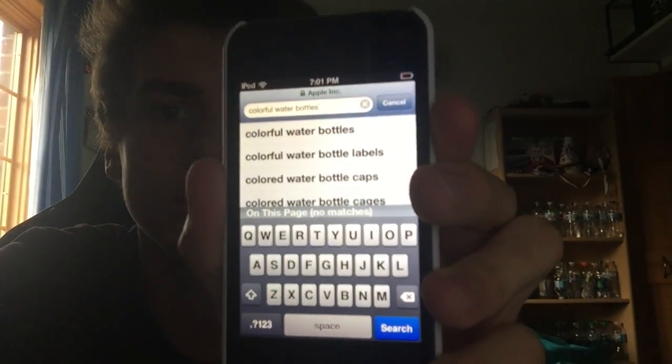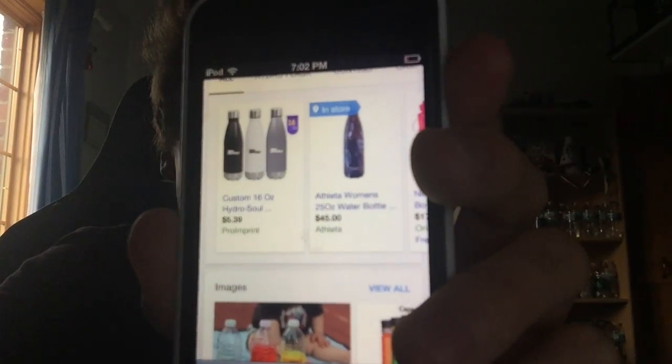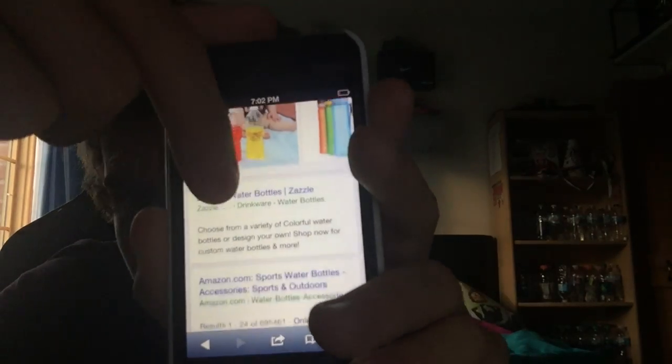Alright there we go. I know you all want to see safari and stuff because it's gonna be super updated. So let me search — what's the first thing you're thinking about? Colorful water bottles. Alright. And look at how good this keyboard is. Of course you'll be able to download the emojis and other stuff like that. Colorful water bottles.